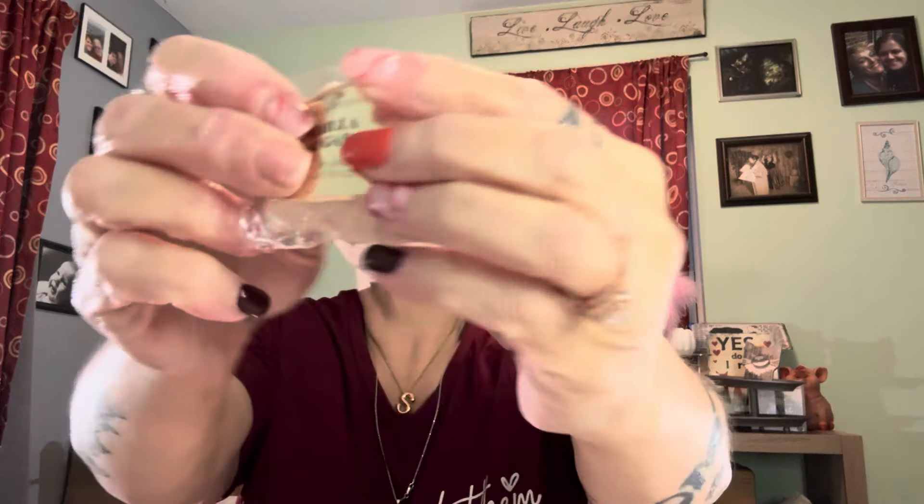Number one — this box here. It's a little difficult to get out of there; it's stuck to the bottom. It looks like bath beads — it says vanilla sugar bath salts. That's our number one. Let me see if it smells okay. I mean, it smells sweet, it smells like vanilla. So number one: vanilla bath salts.